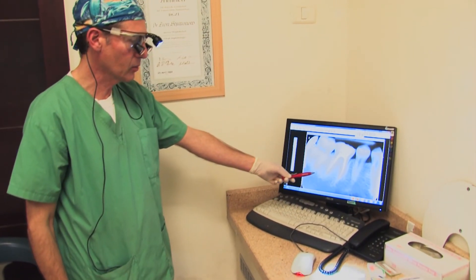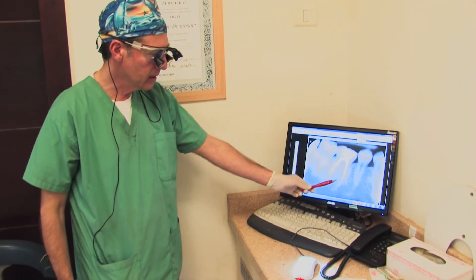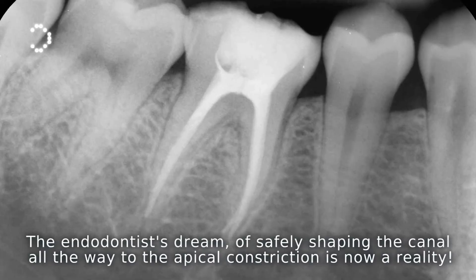This is the final X-ray of tooth number 46. As you can see, the two Mesio-Lingual canal, Mesio-Buccal and Mesio-Lingual, and the distal canal are very accurately filled — mainly because I'm using the RIDER. Thank you.